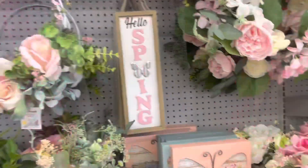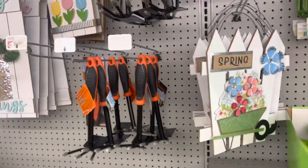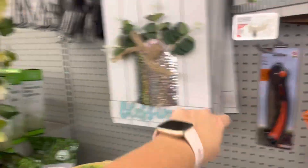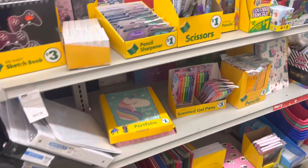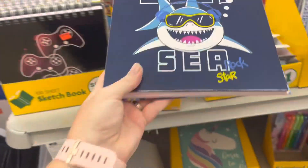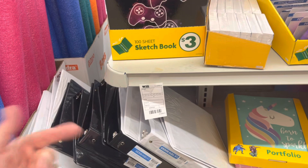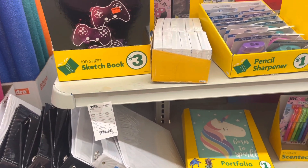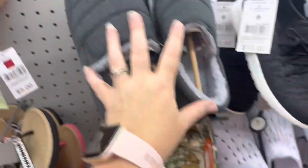I checked the spring decor and it's still 50% off. Here are some cute little signs also 50% off — I'm watching them to see when they drop lower. I found some little sketch pads — they're very thick with a ring binder at the top and were 50 cents, so I thought that was a good deal and got a couple of those.